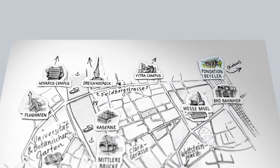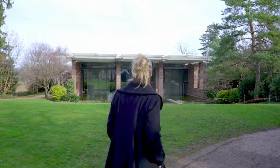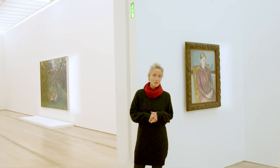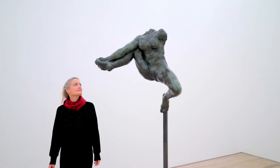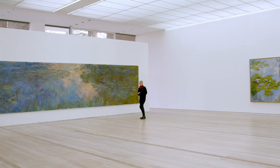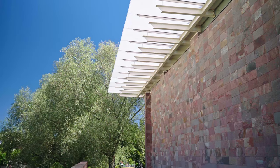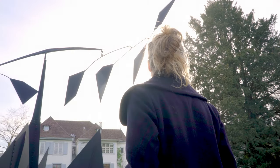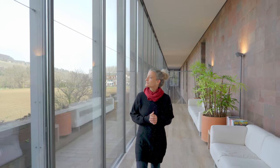The Fondation Beyeler in Riehen, near Basel, is the most visited art museum in Switzerland and is famous all around the world. Its collection includes pieces from the Impressionist, classic modern, and contemporary eras. The museum is renowned for its world-class special exhibitions and offers visitors of all ages an exclusive art experience. The Fondation Beyeler is especially attractive thanks to its link between its important collection and the fascinating museum architecture embedded in a stunning scenery.